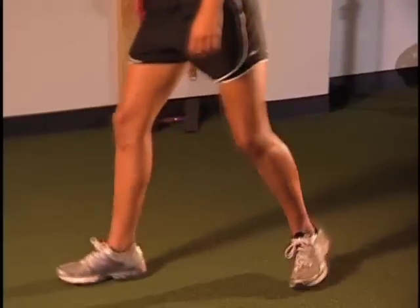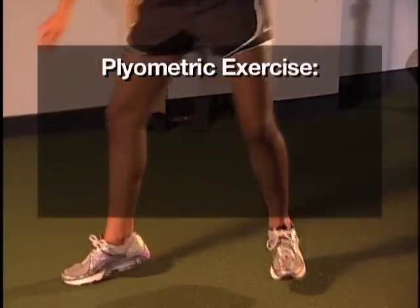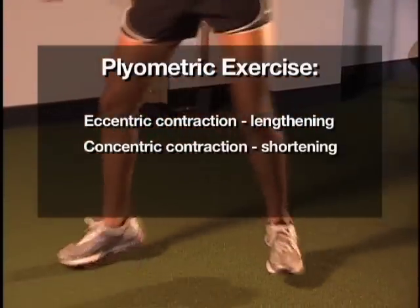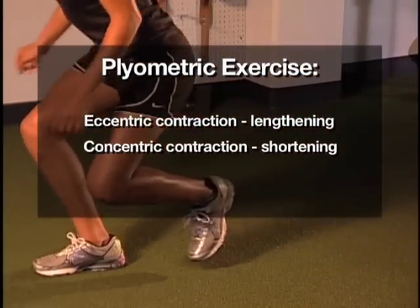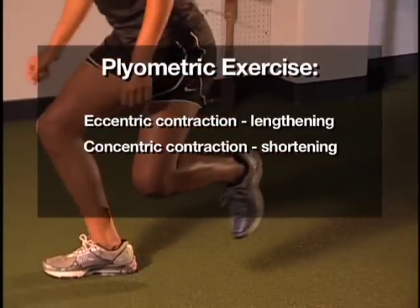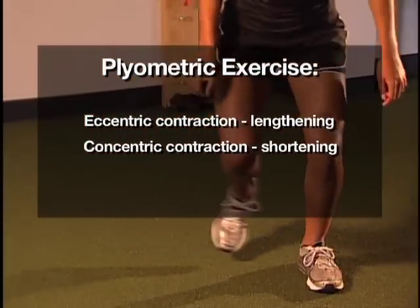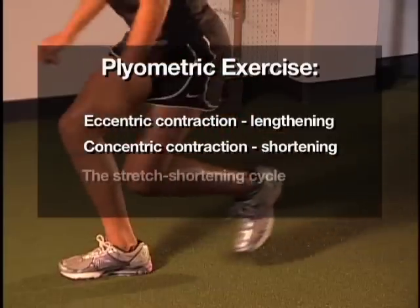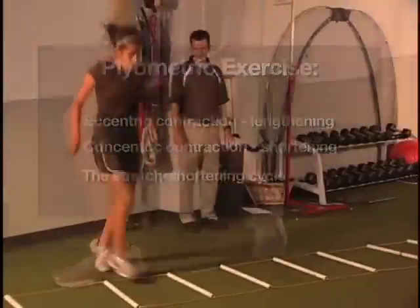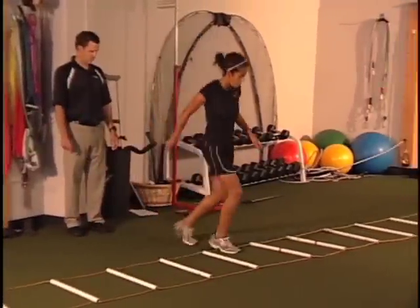Plyometric exercise can be defined as an activity in which an eccentric muscle contraction, or lengthening, is quickly followed by a concentric muscle contraction, or shortening, and is repeated for a given duration. This process of contract-lengthen, contract-shorten, is often referred to as the stretch-shortening cycle. Almost all athletic movements involve this stretch-shortening cycle.